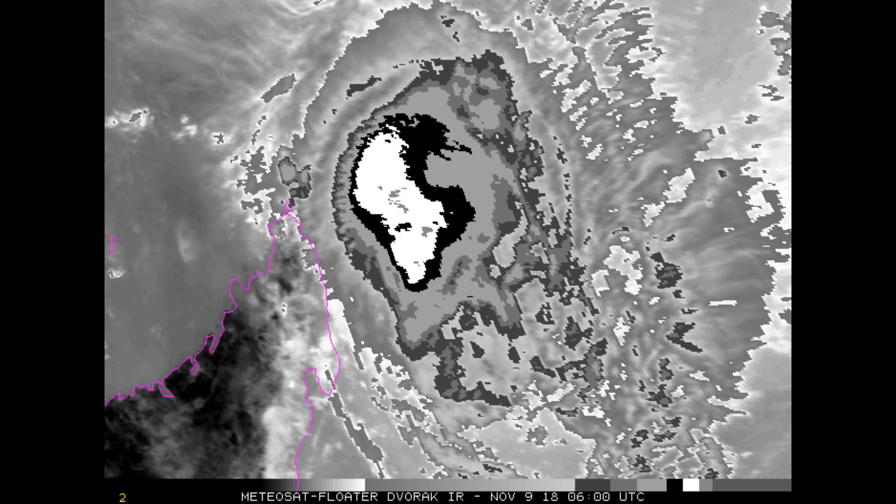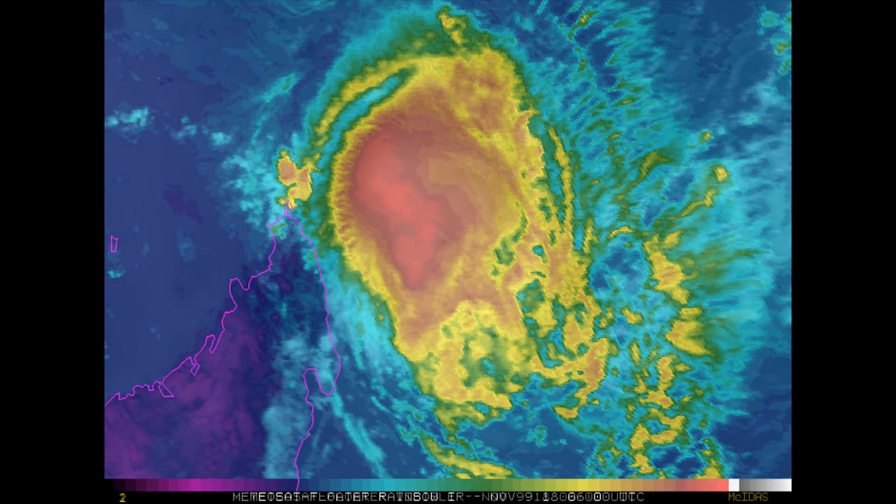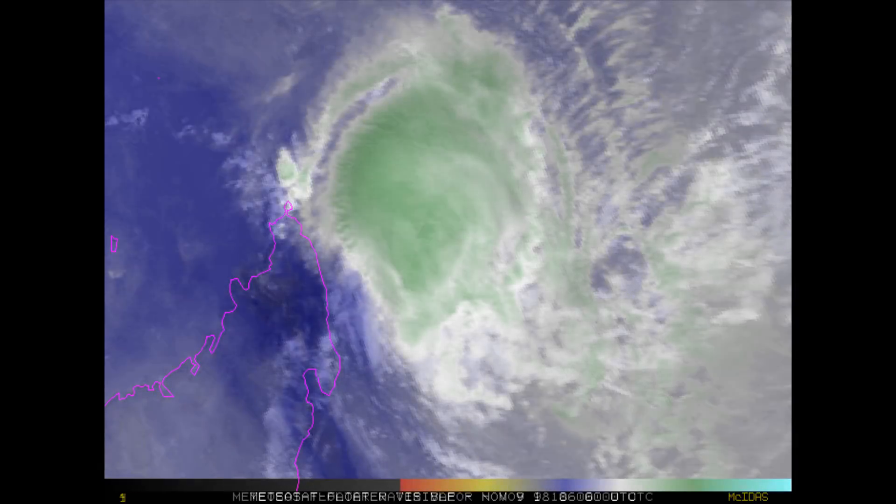Steady weakening of the system is expected, with dissipation within 96 hours. Here's a look at the NOAA floaters. Although since my earlier update, upper-level divergence appears to be a little bit stronger. A secondary steering ridge to the west will build and become the dominant steering mechanism, causing the cyclone to track back to the north and then accelerate to the northwest along the periphery of that steering ridge.